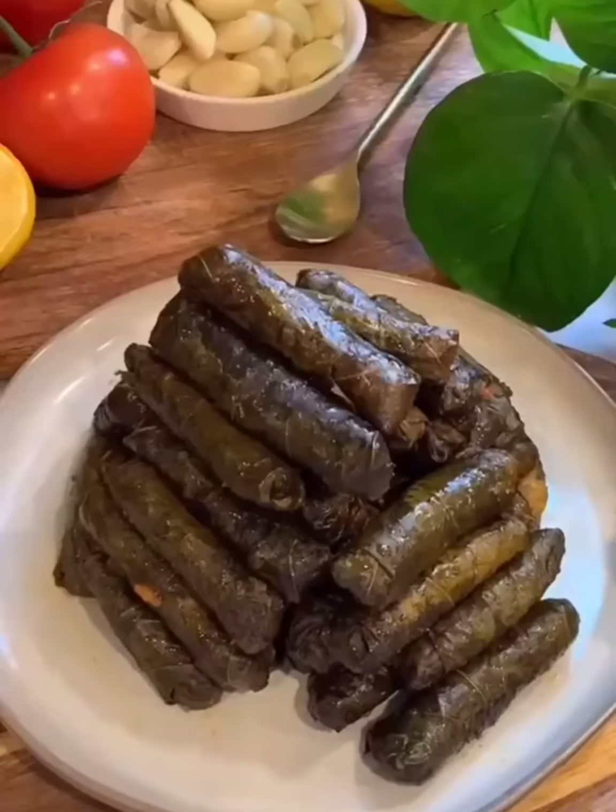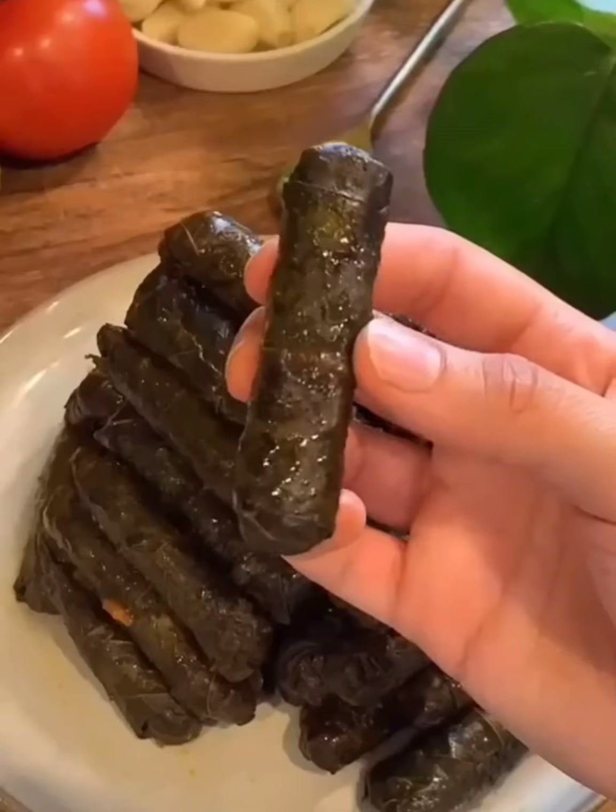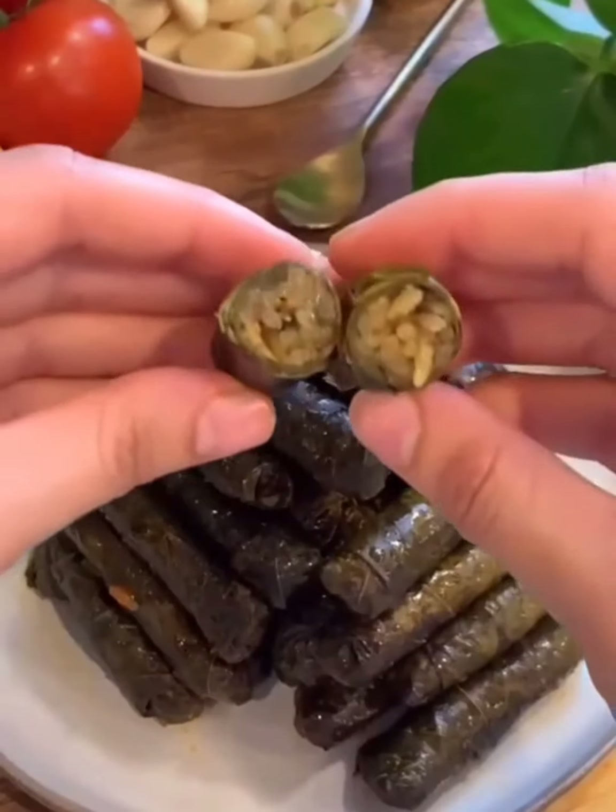For my first video from my Ramadan series, I made stuffed grape leaves, and even though they're time-consuming, they're always worth it in the end. I took a video of me actually flipping the grape leaves, but somehow I deleted it, but I did end up getting this clip.